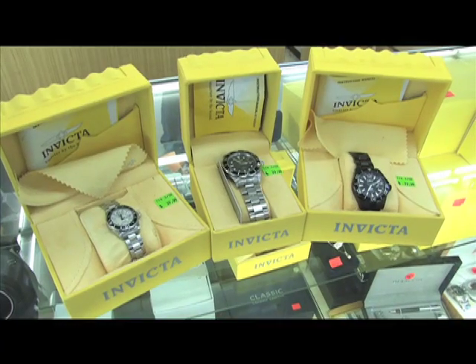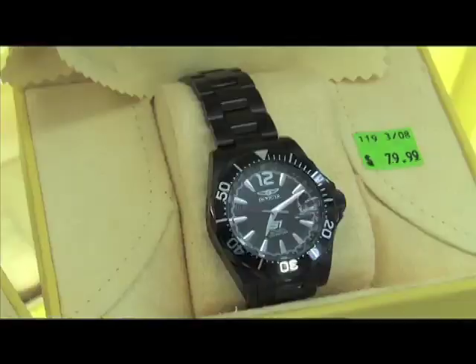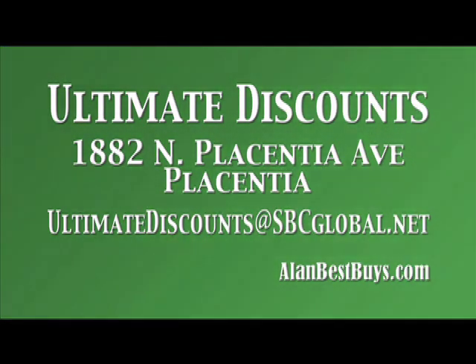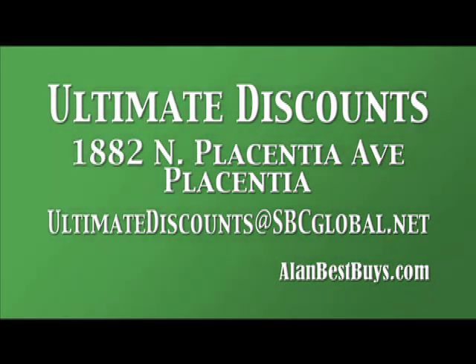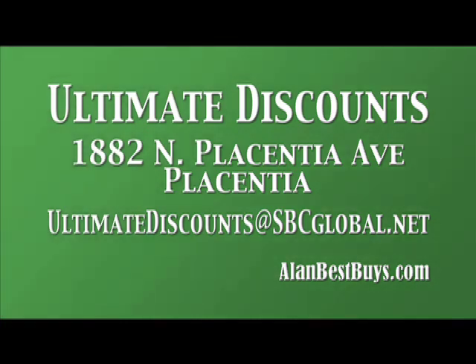Ultimate Discounts even has discounted prices on jewelry. You can get on their email list for special discounts. Ultimate Discounts is at 1882 North Placentia Avenue, Placentia. From the 57 Freeway, exit Imperial, go east to Placentia Avenue, and make a right to Bastanchury. The email address for special deals and coupons is UltimateDiscounts@sbcglobal.net. The store is open seven days a week.